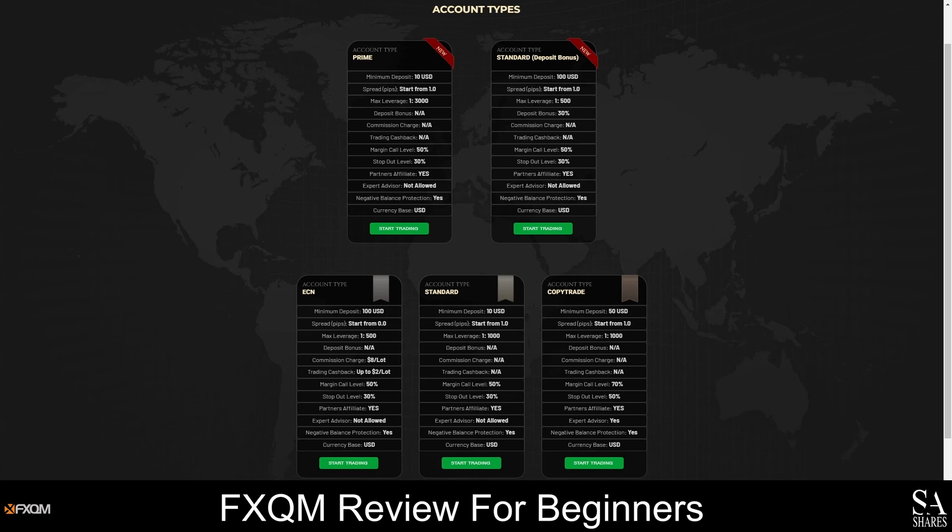The standard and prime accounts are entry-level accounts that are suitable for beginners. They have the lowest minimum deposit requirements and offer spreads from 1 pip. If you plan on making a larger deposit, you could open a standard account to get an extra 30% credit to your account when you fund it. The standard account is also commission-free and offers spreads from 1 pip.